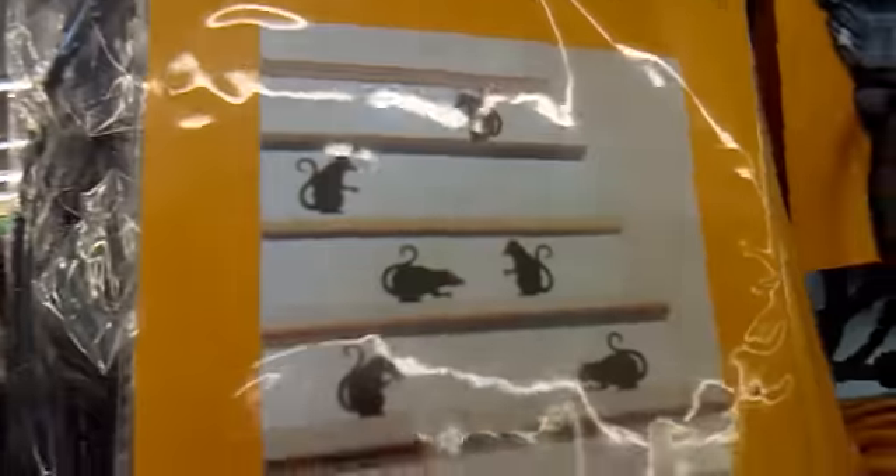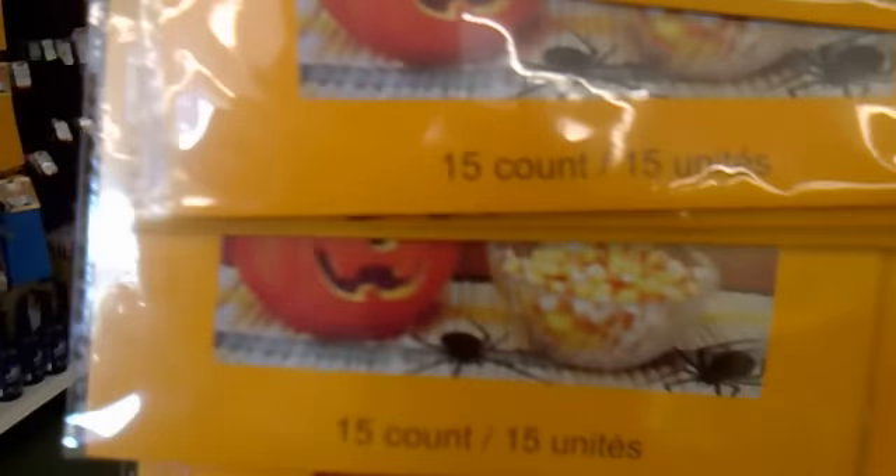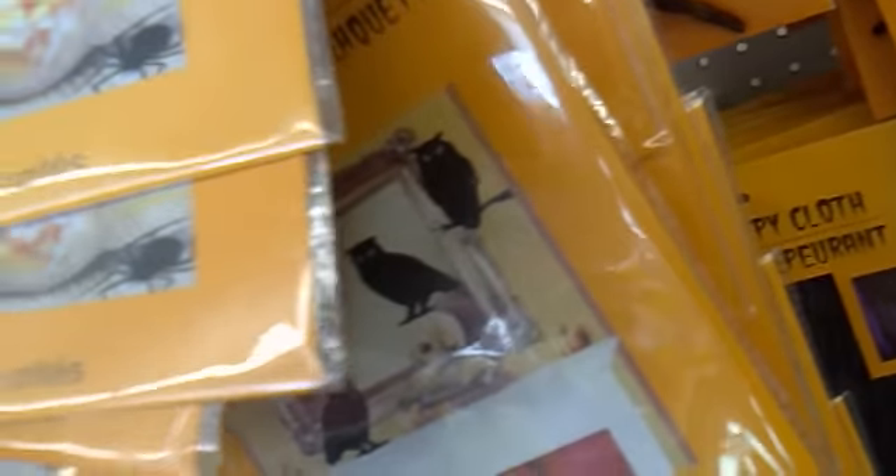Then we have the silhouette cutouts — the rats right here, the pumpkin and spiders right there, the owls right there. Really cool, I really like these things, and with the bats as well right here, next to a window. It's pretty cool, you could decorate your house with those as well.